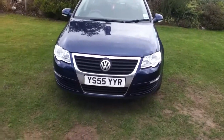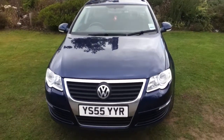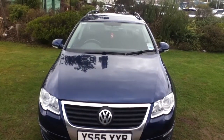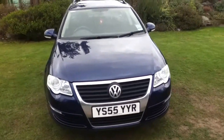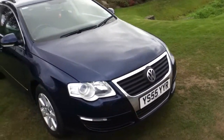Hello and welcome to Rybrook. Here we have for you a Volkswagen Passat SE TDI. The registration number is YS55 YYR. The date of registration was the 6th of the 2nd of 2003. It comes in blue with a manual gearbox.